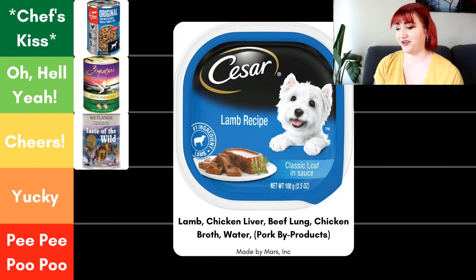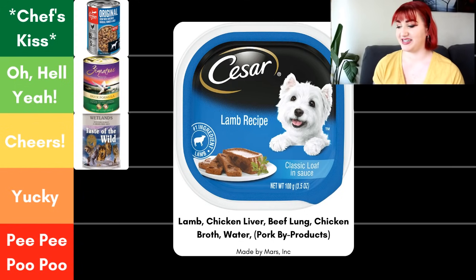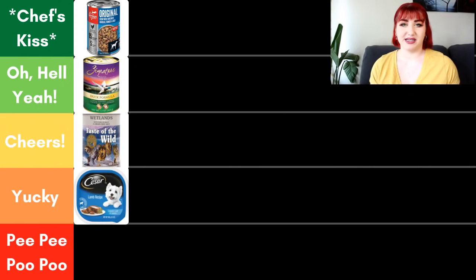Next, we have Cesar dog food, their lamb recipe. It follows the recipe rule, so lamb must make up at least 25% of the food. The ingredients are lamb, chicken liver, beef lung, chicken broth, and water. I did add the sixth ingredient in parentheses — pork byproduct — to show why I'm putting it where I am. We know it's pig, but we don't know what part. It's also made by Mars Inc., which is a very large company. Because of the pork byproducts in the food, I can't put it any higher than Yucky.